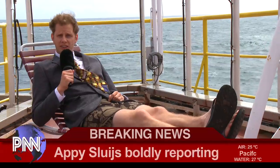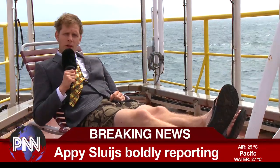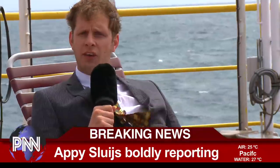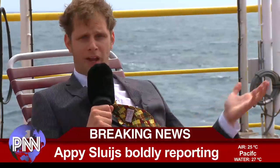We are currently on the JOIDIS Resolution, the drill ship of the Integrated Ocean Drilling Program. Welcome to our weekly PEAT news update. We are on transit to our first site, which is 2,300 nautical miles southeast of the Hawaiian Islands. But where are we, really?